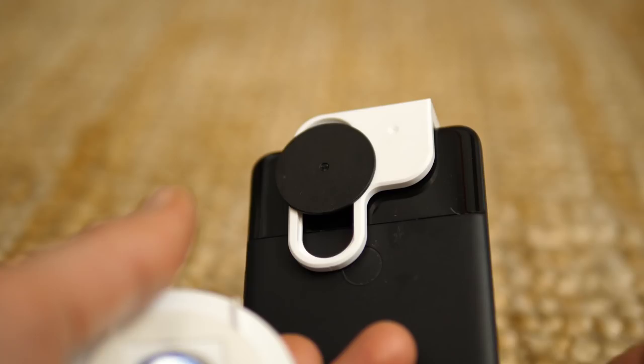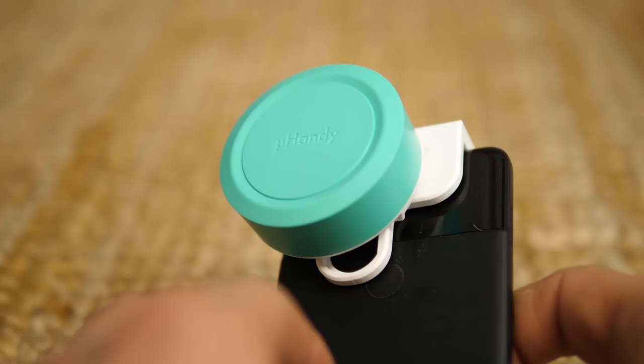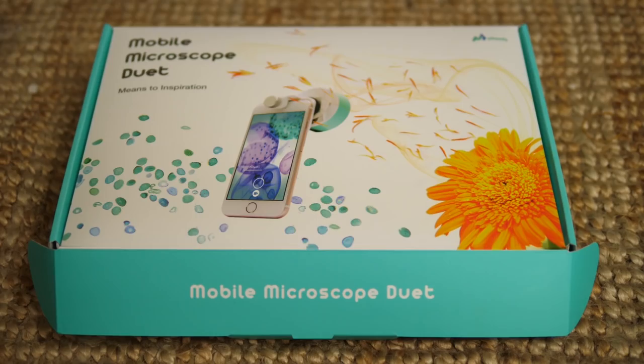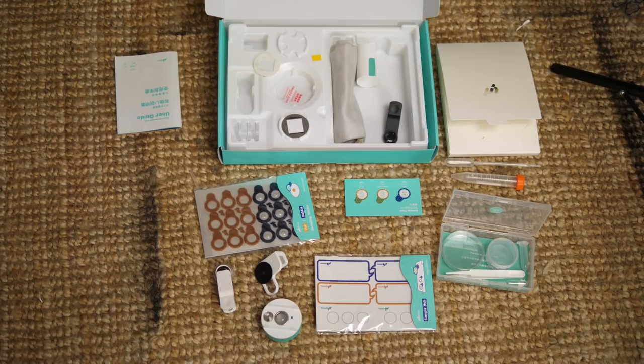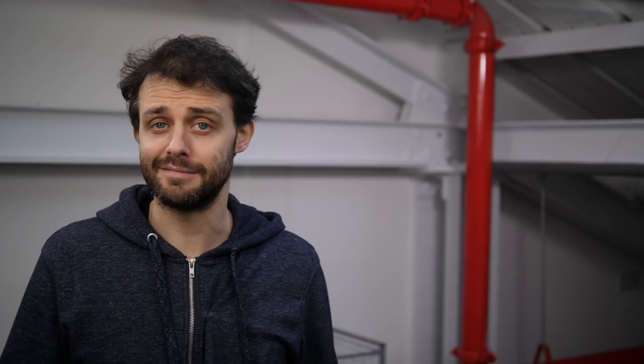I filmed all the microscope stuff on my phone using an attachment called a U-Handy. Full disclosure, they sent me one for free, but I really like it. They've sent me some promo codes as well — have a look in the description. You can get better than 20% off — like 24% on the full one, nearly 30% off on the light version. The one I've got is the full version, comes with loads of attachments and different things. It's really good. Check it out. I hope you enjoyed this video — don't forget to hit subscribe and I'll see you next time.